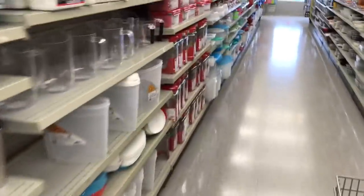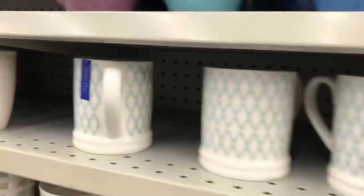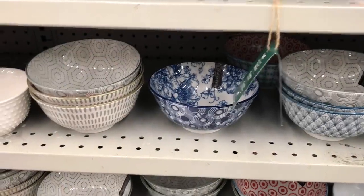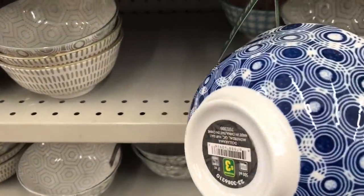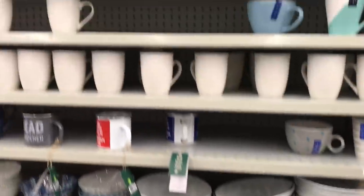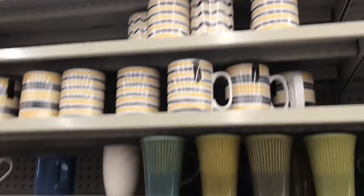I'm going to head out, so I hope you guys enjoyed the quick shop with me through Dollarama today. Actually, look at this — this is the same print that Dollar Tree was carrying in plates and bowls and mugs. Anyway, until next time everyone — I hope you enjoyed walking around, and bye for now.